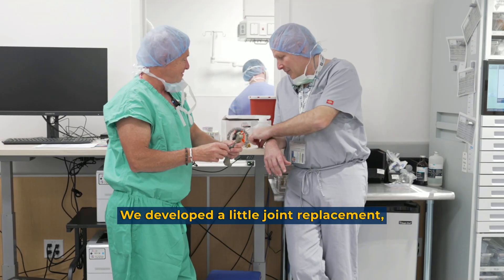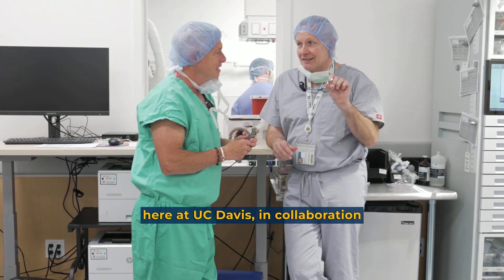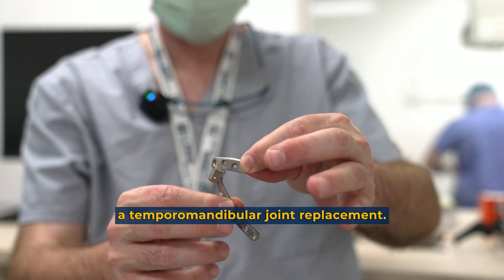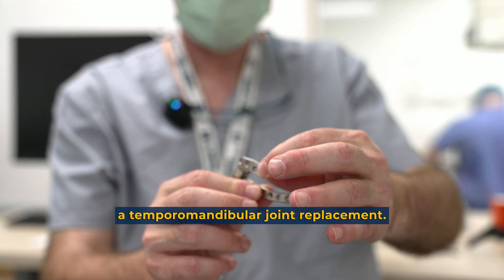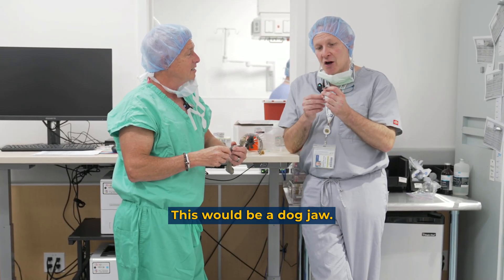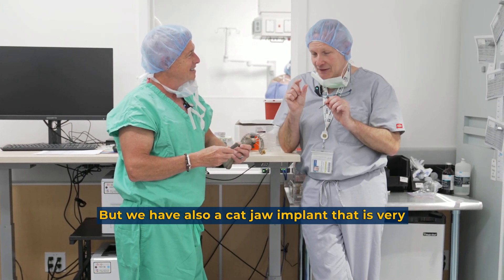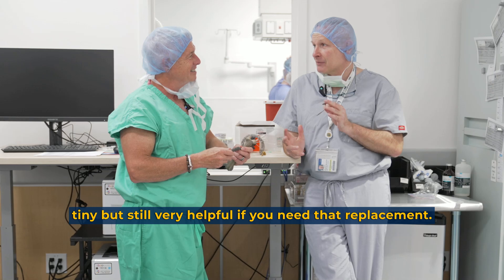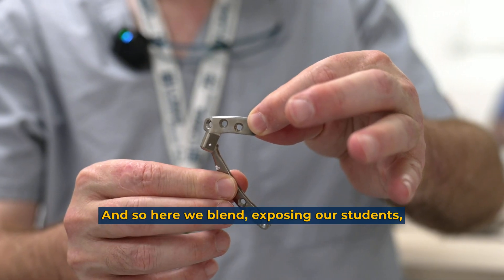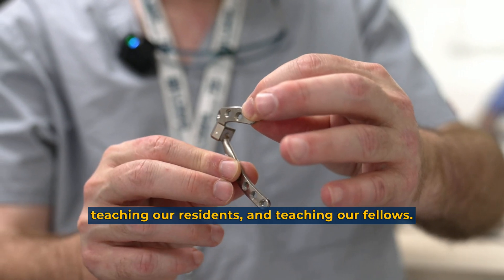We'll do joint replacements in cats sometimes — hip replacements in cats. We developed a little joint replacement here at UC Davis in collaboration with a craniofacial surgeon: a temporomandibular joint replacement for the jaw. This would be for a dog jaw, but we also have cat jaw implants — very tiny, but still very helpful if you need that replacement.